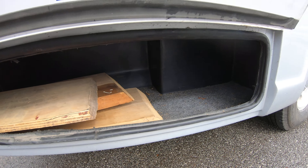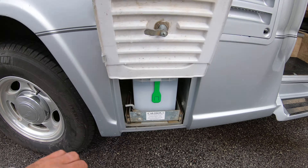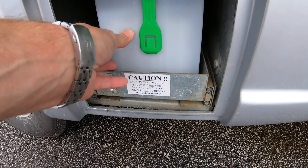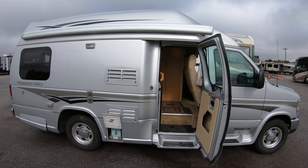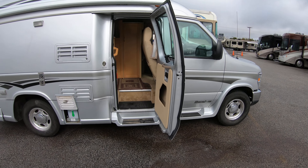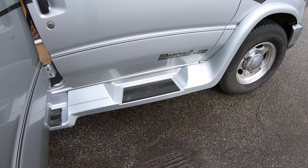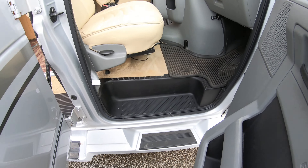There's a little cubby hole storage here. For the aux battery, just pull this up and it slides out on the tray nice and easy. There are running boards for getting up into the coach, which makes that first step not so bad.